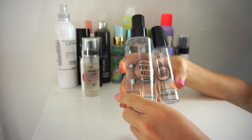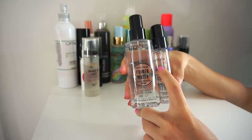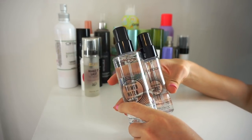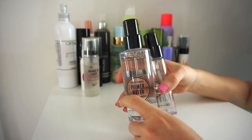Next I have the Smashbox Primer Waters. I have a full size I picked up during the Ulta 21 Days of Beauty event, and a small deluxe size that I fill up for traveling or to take in my purse. I like to use these before and after my makeup, and I think it sits well on the skin, so I'm going to keep both.